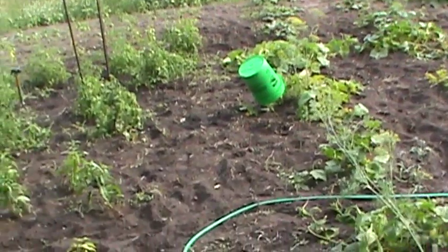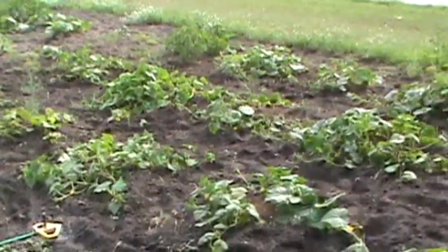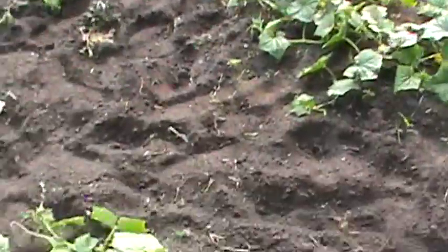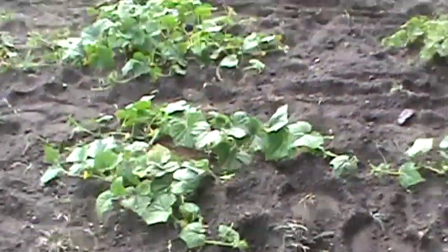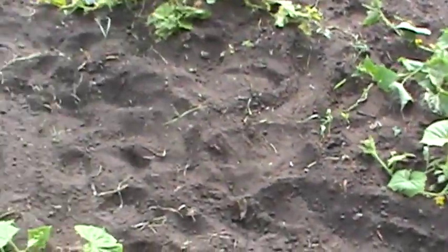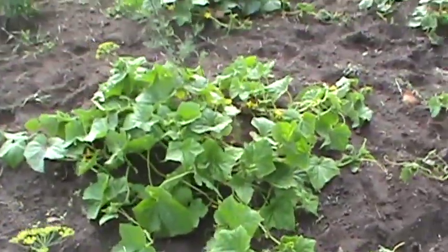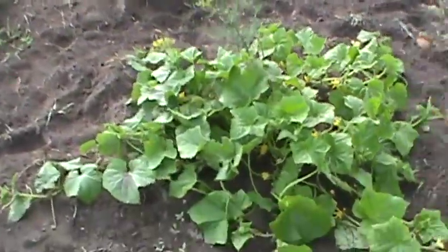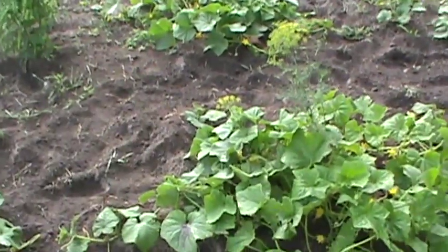Mostly it's been mid-70s, but the cucumbers seem to like it and they're coming along pretty good. Yesterday I did a really good weeding and fertilizing on the cucumbers — they're coming along really well.